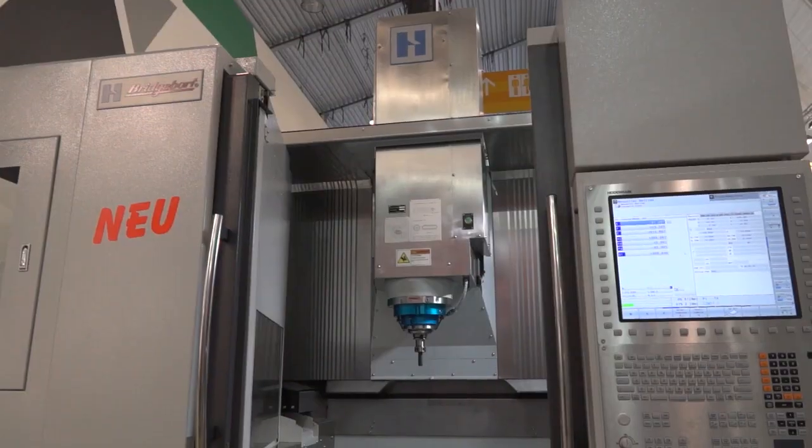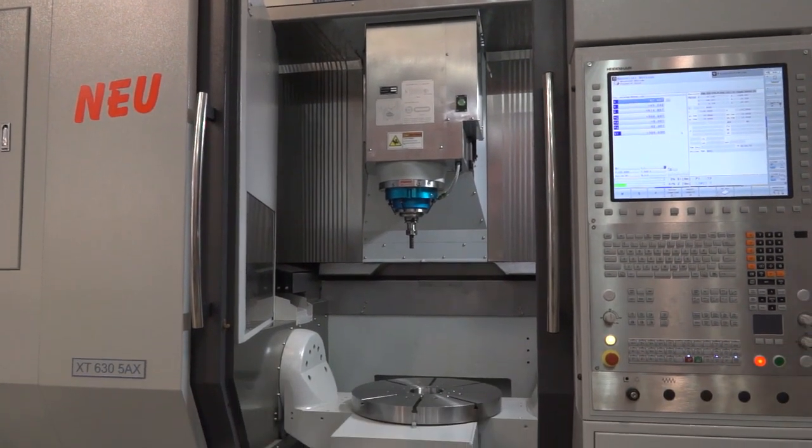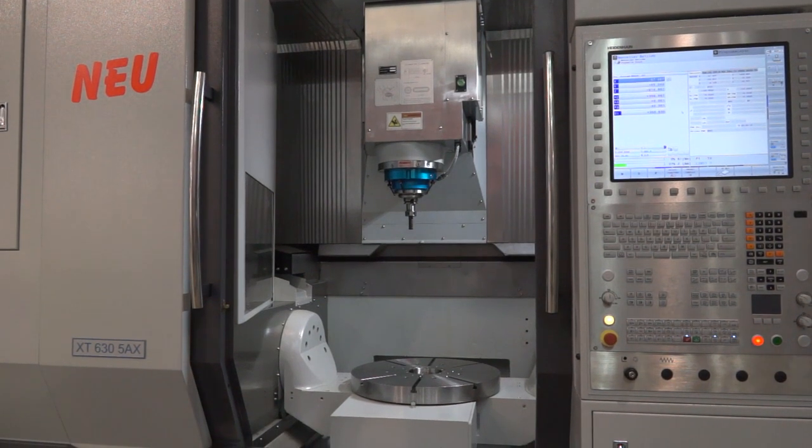Bob Hardinge, a global brand, a very successful brand. This is a new 5-axis machining centre introduced into the range, which in the UK you can get from the Engineering Technology Group.